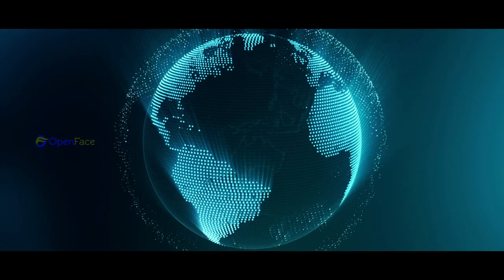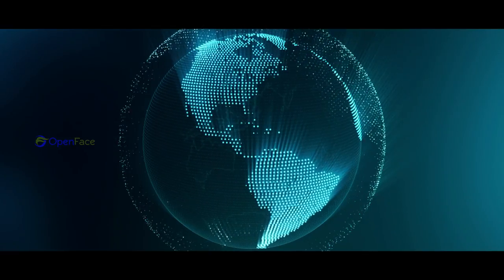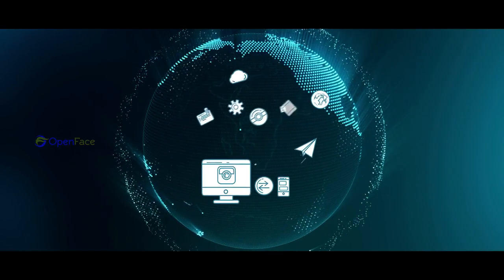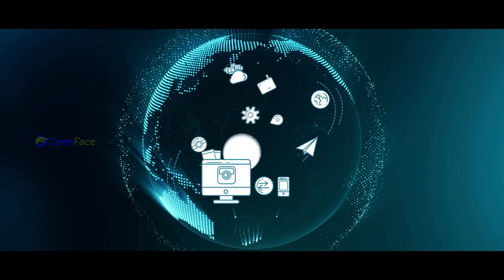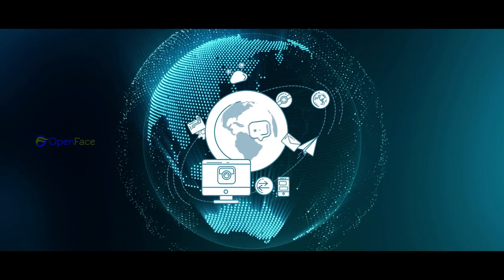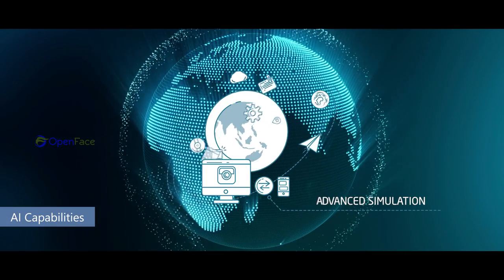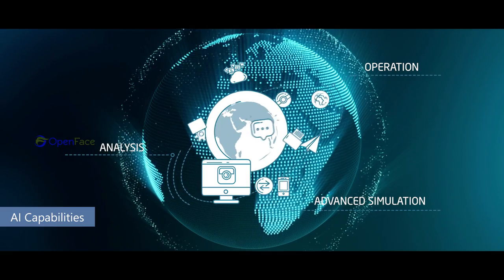As David Surly suggests, over time digital representations of virtually every aspect of our world will be connected dynamically with their real-world counterparts and with one another, and infused with AI-based capabilities to enable advanced simulation, operation, and analysis.